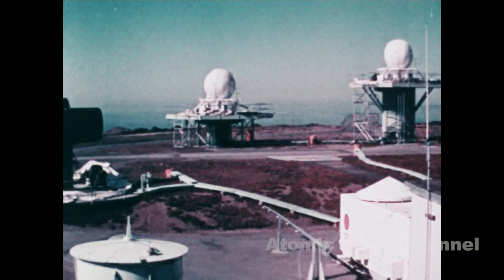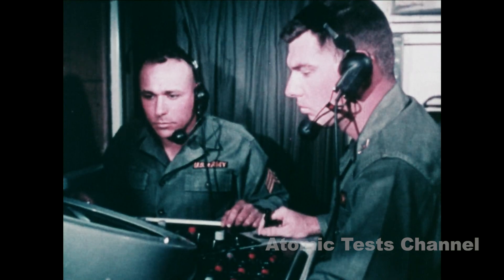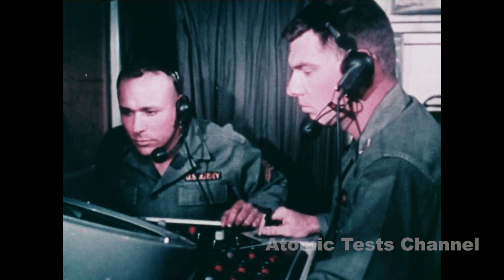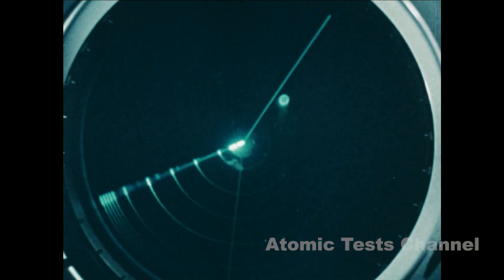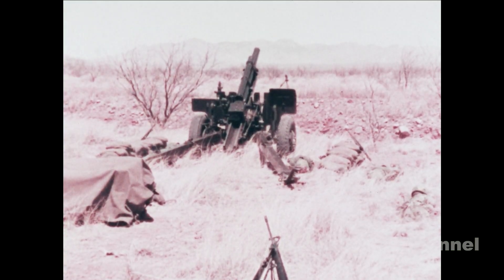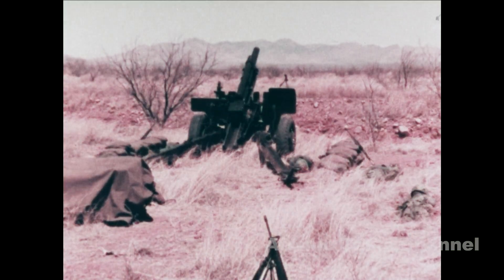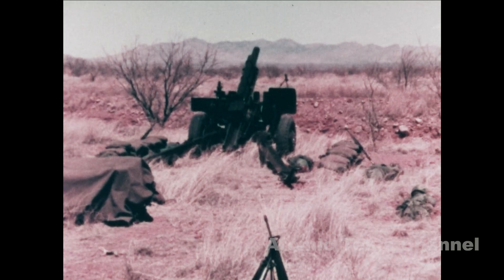However, other methods may be used by any designated unit or individuals within these units. These men will receive special training. When the flash of a nuclear burst is seen, immediately take cover, whether you're on a front line or in a rear area. Start counting the seconds between the time you see the flash and the time the shock sound wave reaches you. This is the first step in the NBC1 nuclear reporting system.